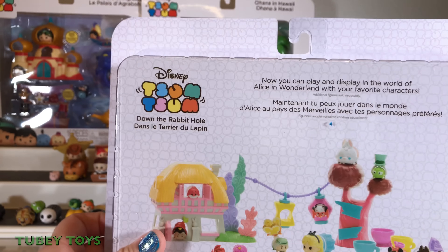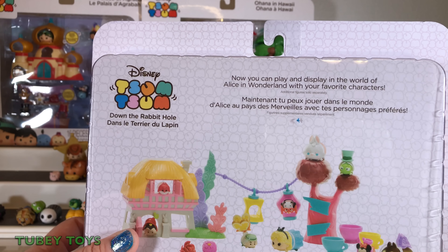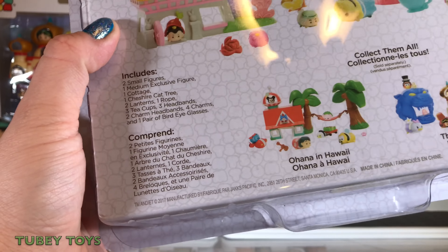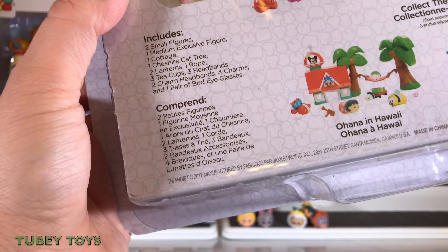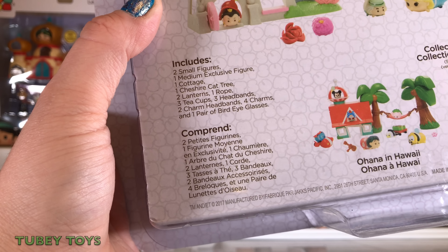There are no mystery characters. So let's open it up and let's build. It says now you can play and display in the world of Alice in Wonderland with your favorite characters. It includes two small figures, one medium, one cottage, one treasure cat tree, two lanterns, one rope, three teacups, three headbands, two charm headbands, four charms, and one pair of bird eye glasses.